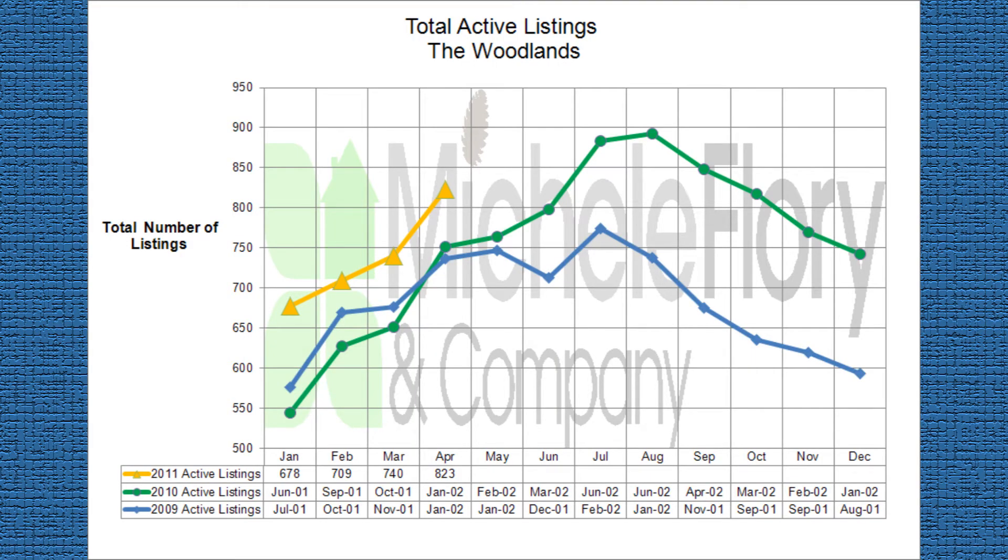Let's look at the current market conditions. As of April the 1st, we have 823 active listings in the Woodlands. Our inventory is 10% higher than the same time a year ago, and since sales have not declined, this would indicate sellers are more confident with the market. We expect our inventory to continue to grow as we get deeper into the spring-summer selling season.